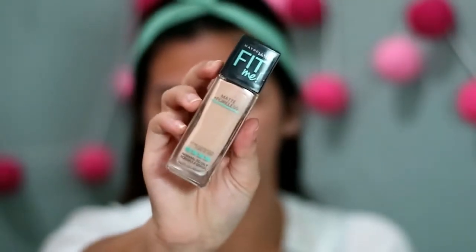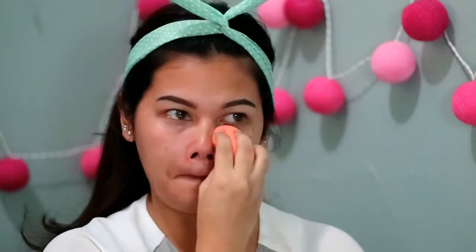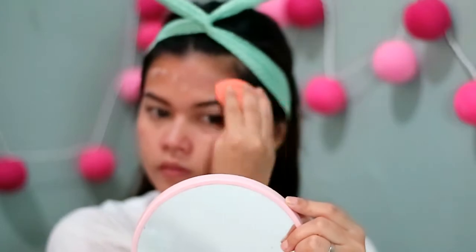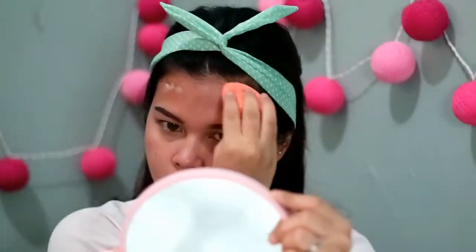Terus aku pake foundation dari Maybelline Fit Me yang Matte and Poreless, nomernya 125. Langsung aku aplikasiin di seluruh wajah, tapi super tipis banget — cuma satu layer — karena aku gak mau full coverage, aku mau hasil yang natural. Warnanya bagus banget, pas sama warna mukaku.